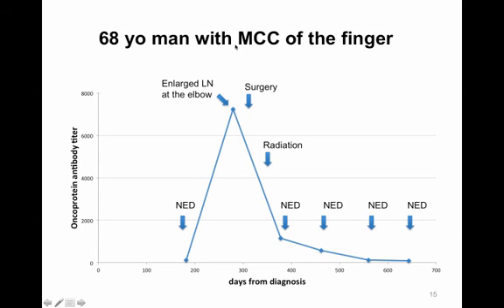A 68-year-old man with Merkel cell carcinoma of the finger showed no evidence of disease and a negative test about half a year after diagnosis. He then developed an enlarged lymph node with Merkel cell carcinoma near his affected finger at the elbow area. He received surgery and radiation for this recurrence, the antibody levels fell, and he remained disease-free for more than a year.